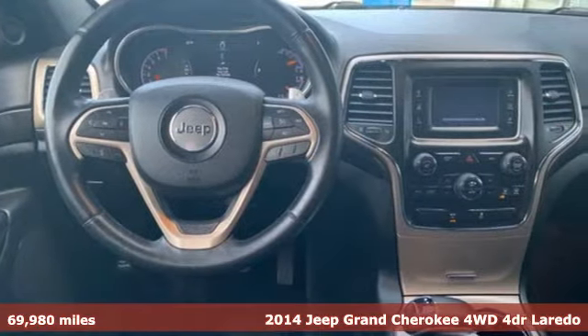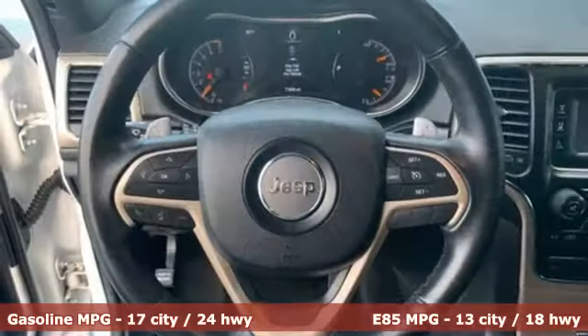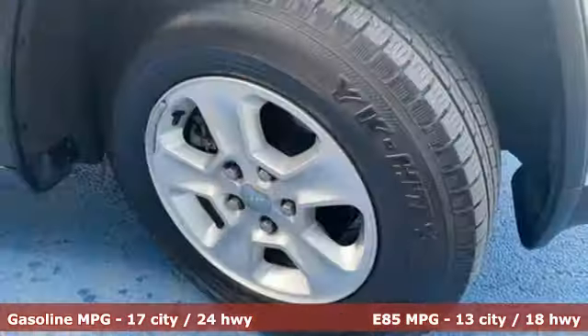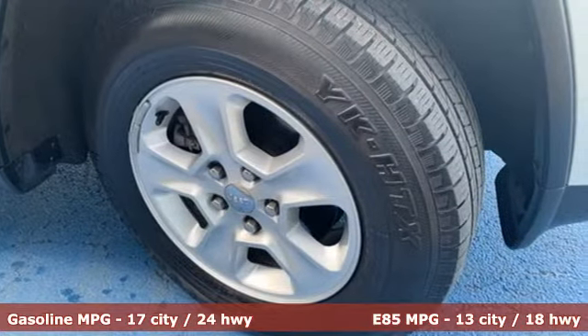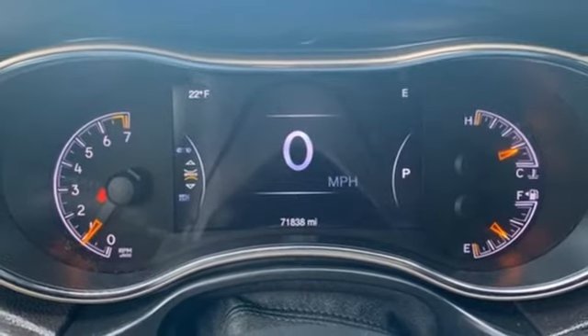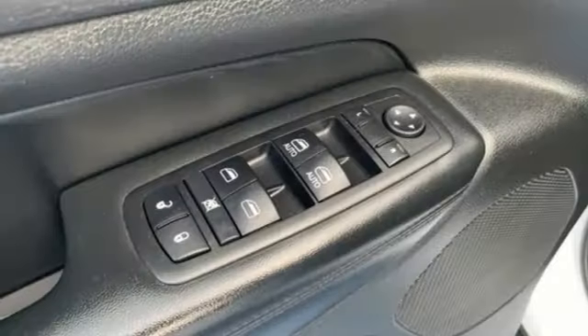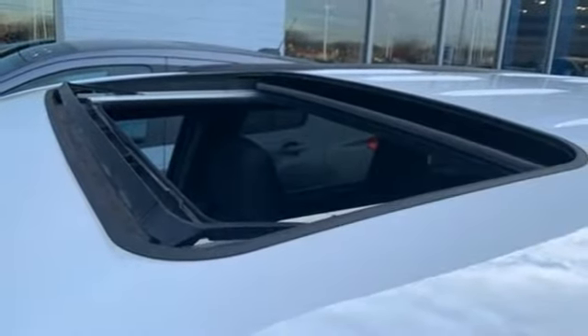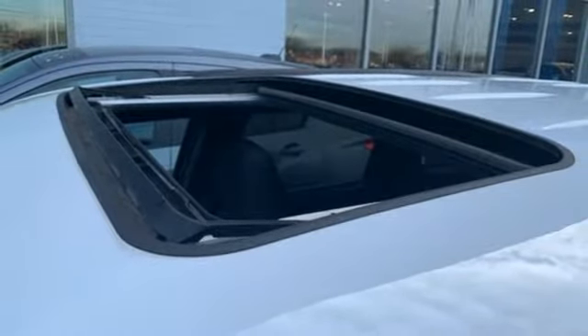It comes nicely equipped with features you'll love: streaming audio, power heated mirrors, dual zone climate control, configurable instrument gauges, doors and push button start proximity key, front heated bucket seats, automatic transmission, aluminum wheels, gas pressurized shocks, and V6 engine. Take it for a test drive today.